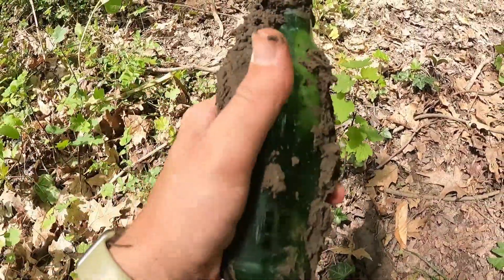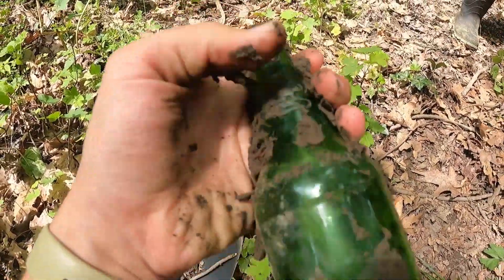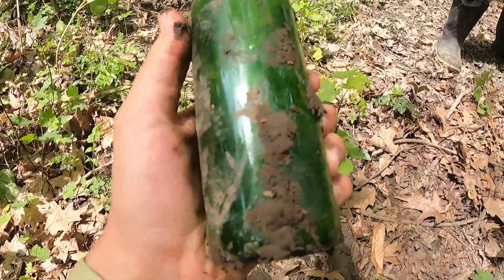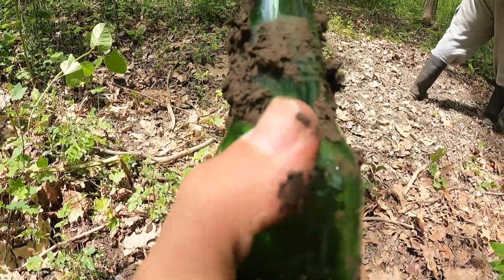Okay guys, the first one — let's clean this off a little bit. There we go, there's the first one. I think it's just like a beer bottle, yeah just a regular beer. What does it say on it? It says something but I can't read it.